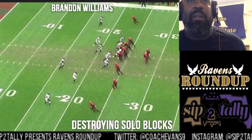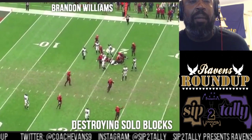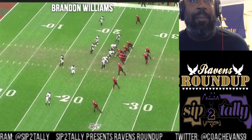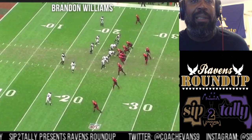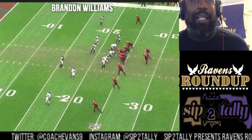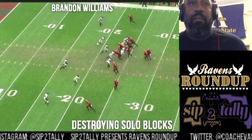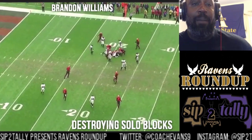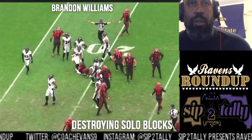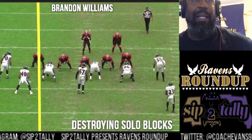Destroying solo blocks — that's my note for this one. One guy can't block him, and most of the time one guy isn't going to. From this view, I think this is the guard — the guard tries to scoop block him and ends up getting scooped. You'll see how violent that is when we get to the back view — a whole head snap by that guard because he's getting pressed up out of there.